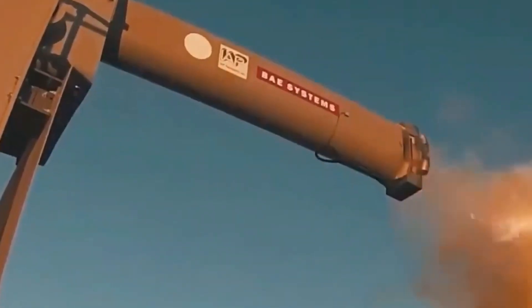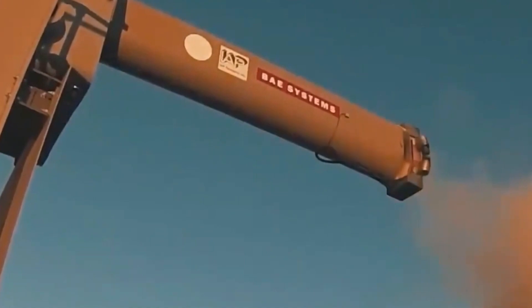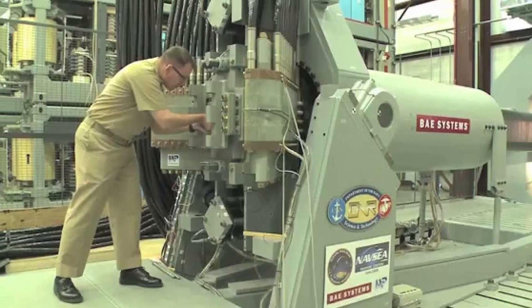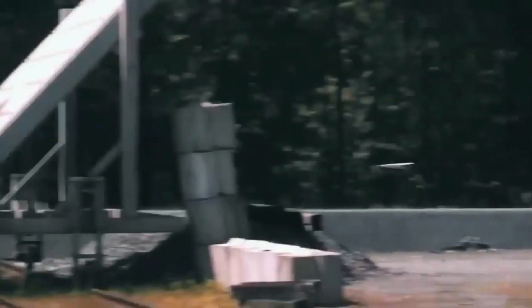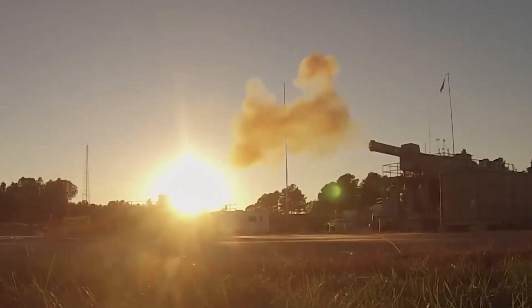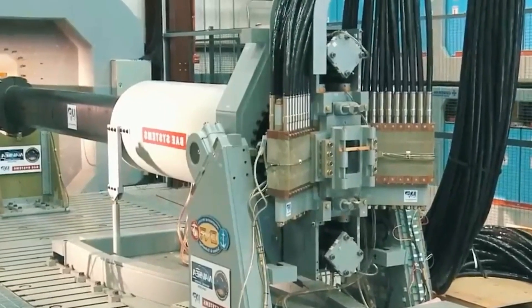The inexpensive cost of the projectiles is one of the main benefits of military railguns. Since they're electrically powered, they do not include any internal propellant, and they don't require an explosive charge because the damage is caused by the kinetic energy of a projectile moving at seven times the speed of sound. Safety is another perk — there is no explosive propellant or explosion in these projectiles, thus a significant risk is diminished.